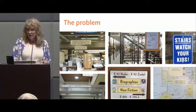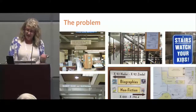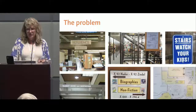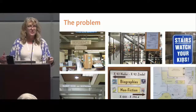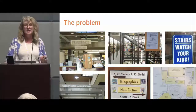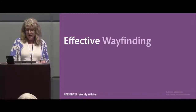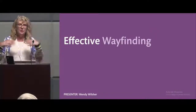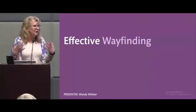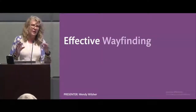People ask directional questions all the time — we average 184 purely directional questions a day, so we knew we had a problem. There is incredible visual clutter. I inherited most of this signage starting in 2009, and as we worked on modernizing and making our services more effective, it became clearer and clearer that wayfinding was an element that also had to be addressed for the safety, security, and service we were providing to our community.